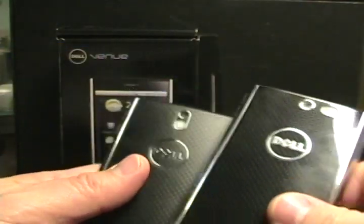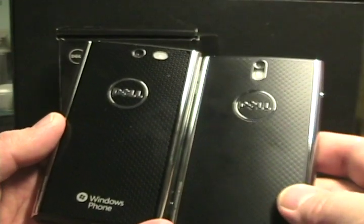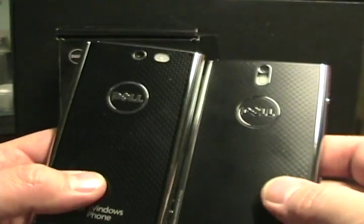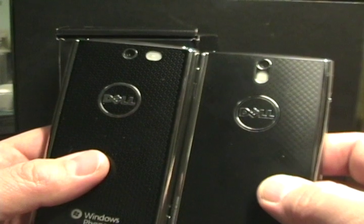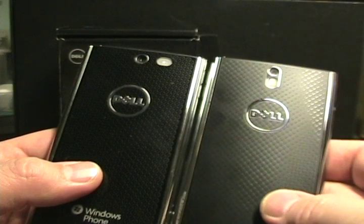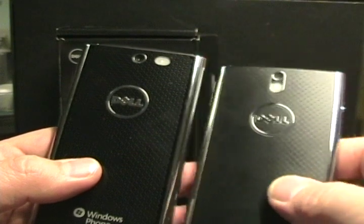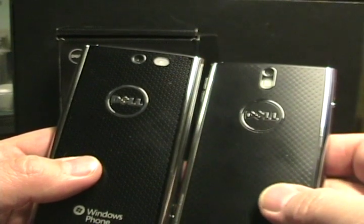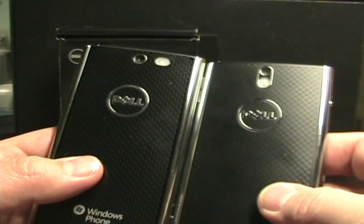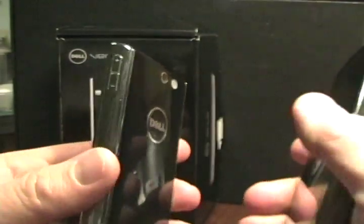If you look on the back — don't mix them up — we have the Venue Pro on the left and the Venue on the right. Same kind of design, though one is glossier than the other. The Venue actually has an 8-megapixel camera, and based on some initial testing it takes much better pictures than the 5-megapixel on the Venue Pro, which is actually quite poor — it really doesn't take very good pictures at all.